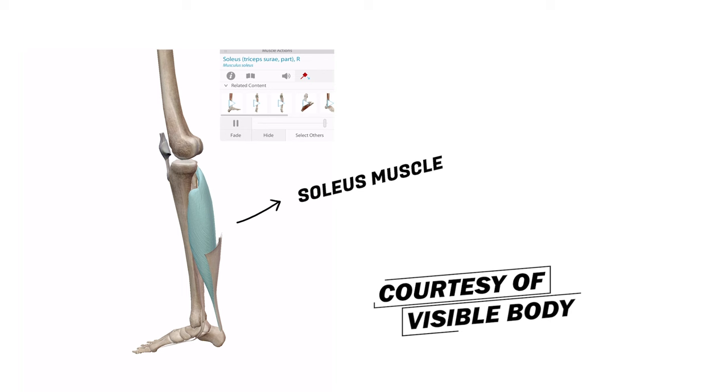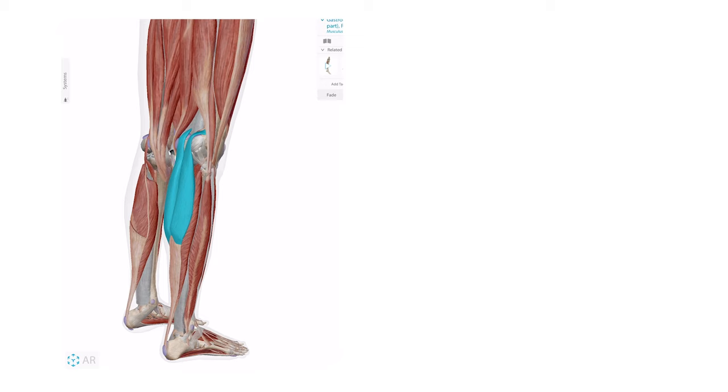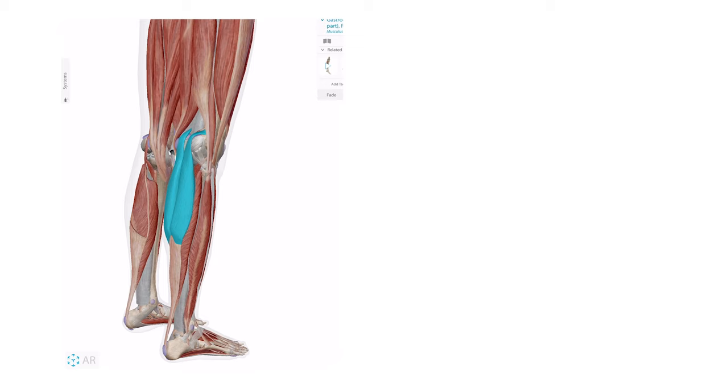Let's talk about the soleus muscle. The soleus muscle is a key component of the calf muscles. They are responsible for the plantar flexion of the ankle — basically this motion here, almost similar to pressing down on a gas pedal. This motion is also achieved by two other muscles in the calf: the medial and the lateral gastrocnemius.